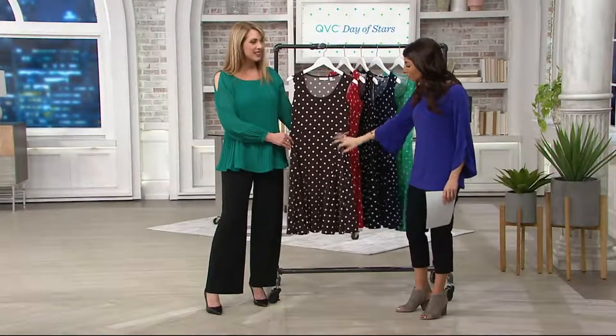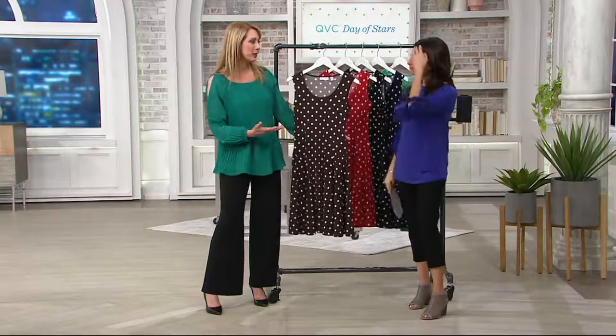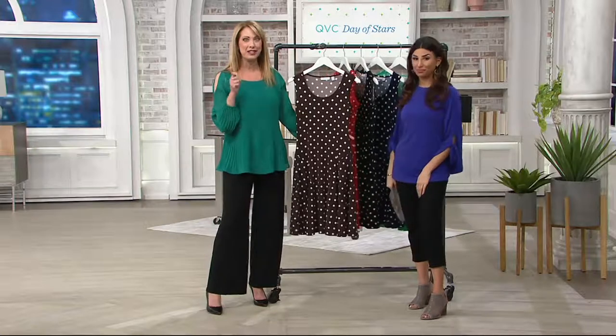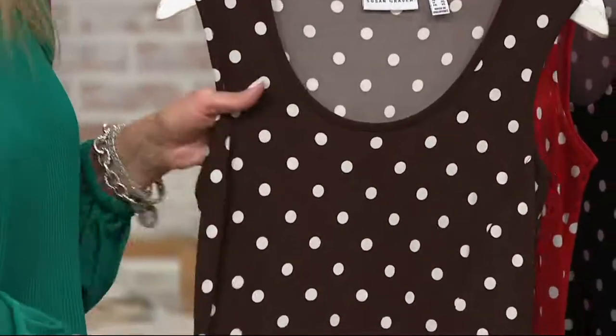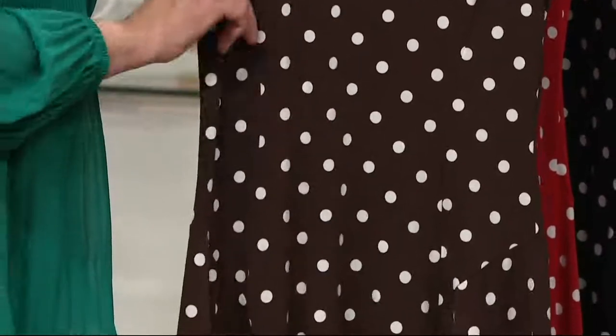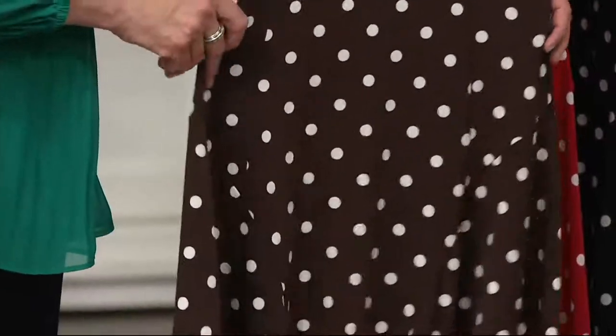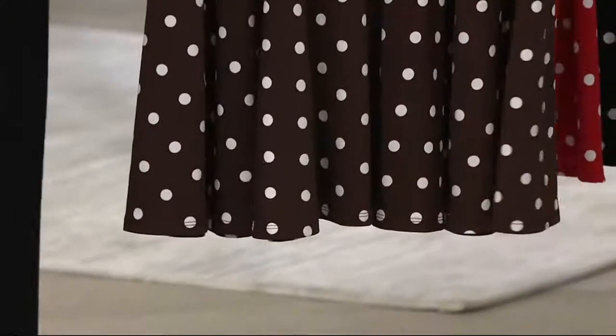Susan would be so thrilled that this is customer top-rated because it means that women really loved it enough to take the time to go to qvc.com and write about it. When you pick up this dress you're not the guinea pig — you're not trying something new, you're trying something that is already really well loved. Starting with that amazing liquid knit fabric, which really helps with the beautiful drape — you have a beautiful amount of stretch that just drapes over the body and doesn't stick or cling anywhere.